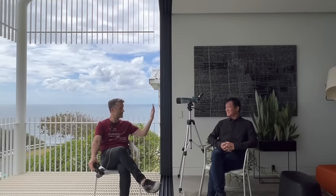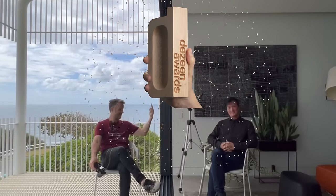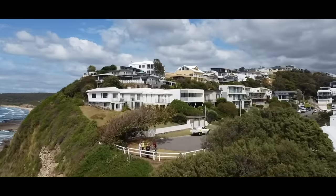I don't have to say it because Dezeen's already said it — the best architects in the world.